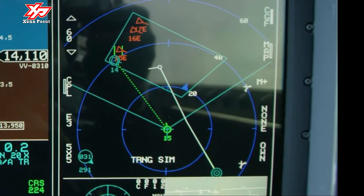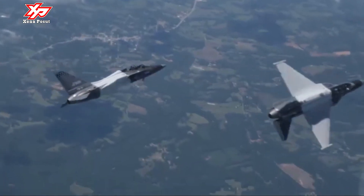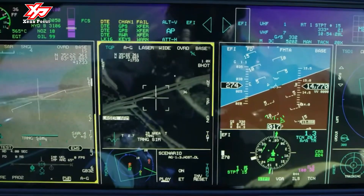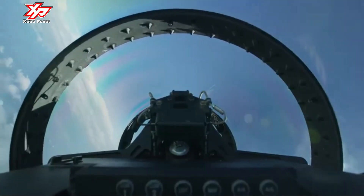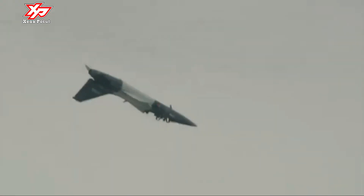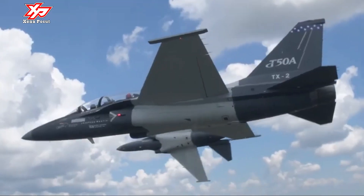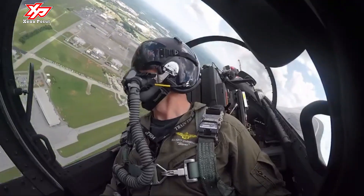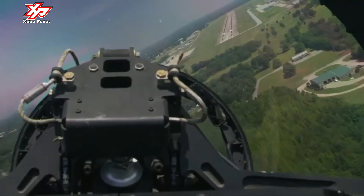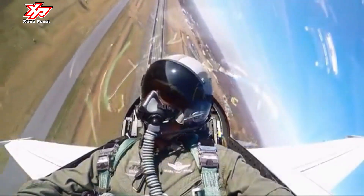The T-50A already meets everything called for in the threshold requirements, such as a top speed of 625 knots (Mach 1.2), a 75-degree angle of attack, and a mean time between failure of under 10 hours. The T-50A uses the GE F-404 engine with afterburner. The trainer has seating for two pilots in a tandem arrangement. The high-mounted canopy developed by Hankuk Fiber is applied with stretched acrylic, providing the pilots good visibility.